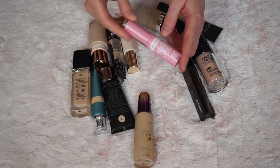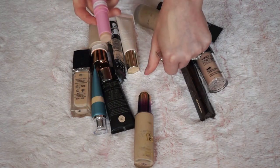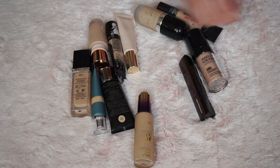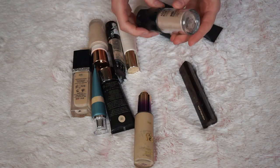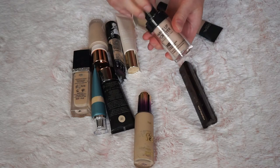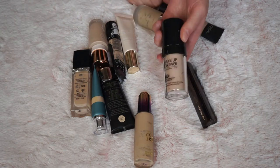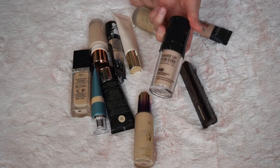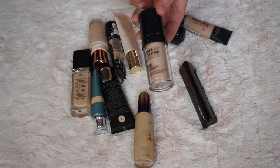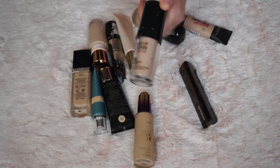Now I've got the Really Me Foundation Stick. I've done a first impression on this and I don't really like it — plus it really broke me out, so that's definitely going in the bin. Now I've got the Makeup Forever HD Foundation and there's really nothing left in it — I scraped everything out. I really liked it; it covered well but didn't feel like a mask on your face, so bye-bye.